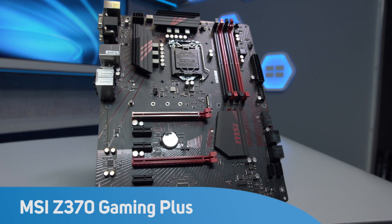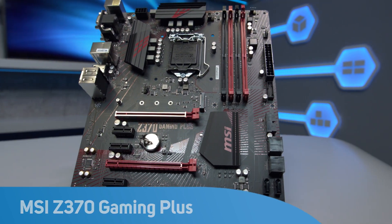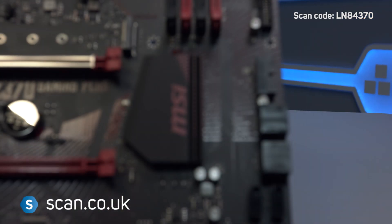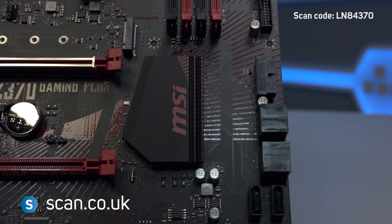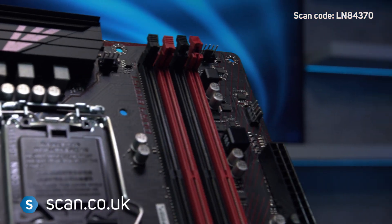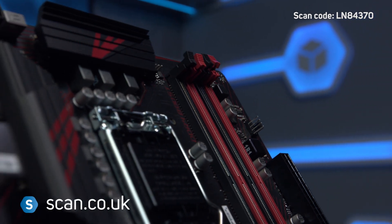Supporting Intel's 8th Gen Coffee Lake processors, the MSI Z370 Gaming Plus is one of the latest additions to MSI's performance gaming range of motherboards. It supports up to 64GB of DDR4 memory, up to 4000-plus MHz.